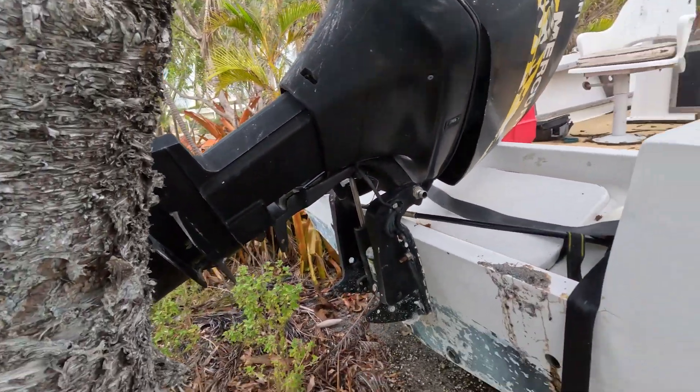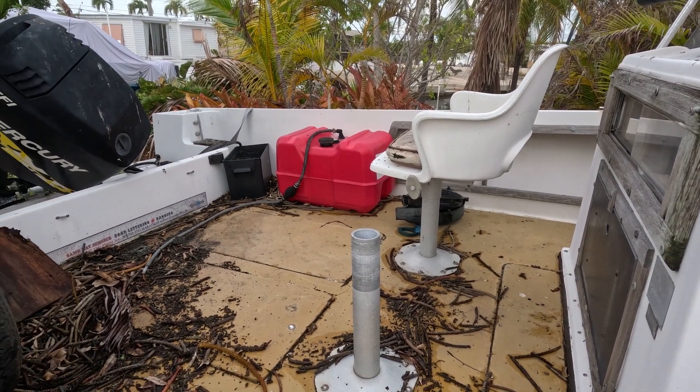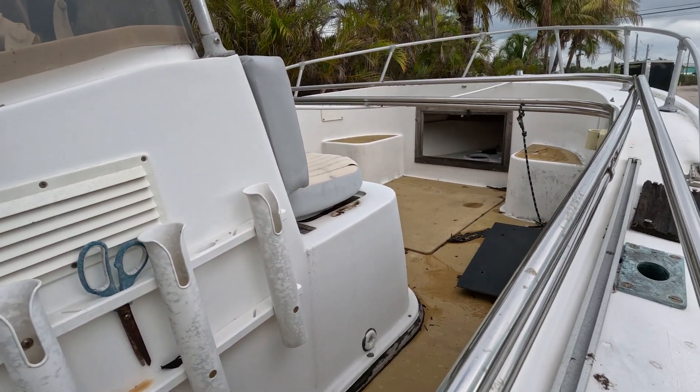Looks like it's been sitting for a while. I think this boat has a little bit too much work for what we're interested in getting into.